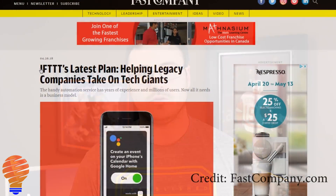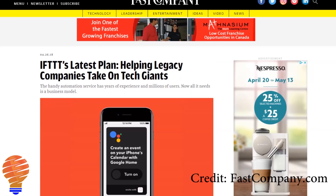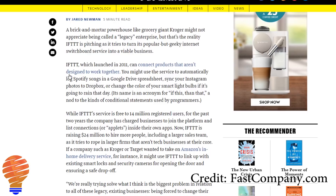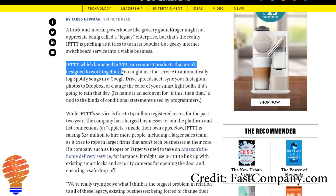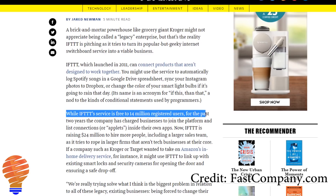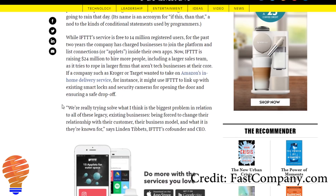Recently, If This Then That has come out talking about helping what they're calling legacy companies — companies that just don't have a smart home product or automation focus — to connect to the smart world or the Internet of Things. That would allow them to pull revenue from those companies by partnering with them, and this is a model they can use going forward to keep the service free for users like you and me.